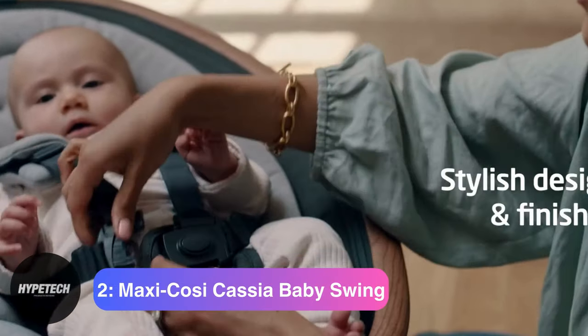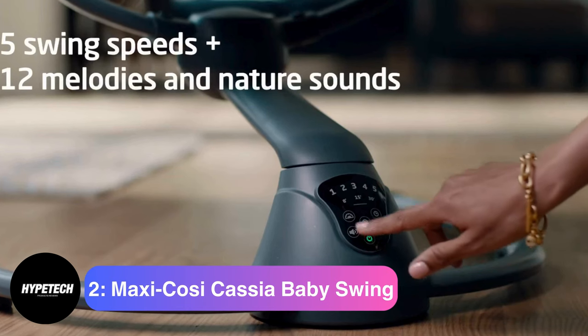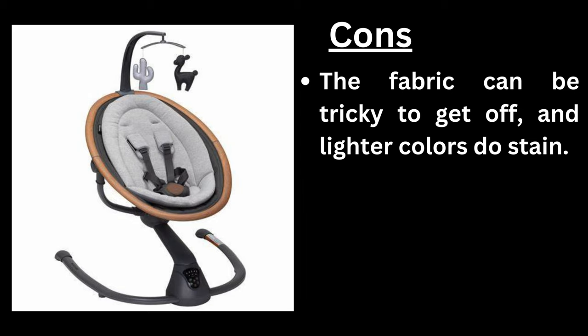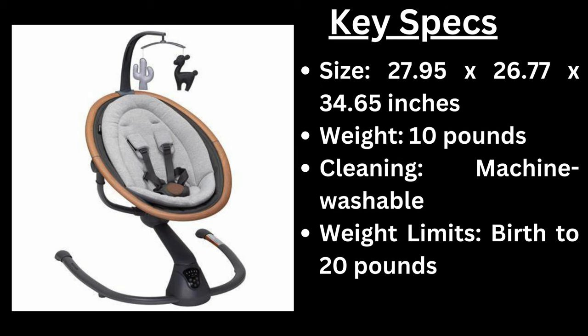Coming in at number 2, the Maxi Cosi Cassia Baby Swing. Pros: 360-degree turning, light and easy to move, great swing speeds. Cons: the fabric can be tricky to get off, and lighter colors do stain. Key specs — size: 27.95 x 26.77 x 34.65 inches, weight: 10 pounds, cleaning: machine washable, weight limit: birth to 20 pounds.